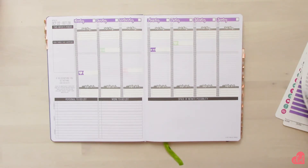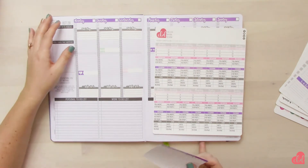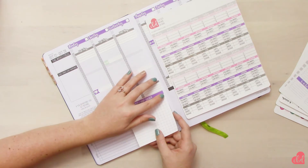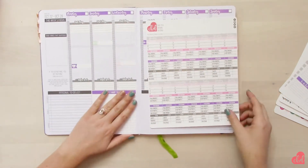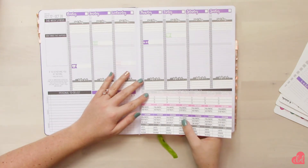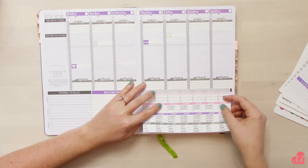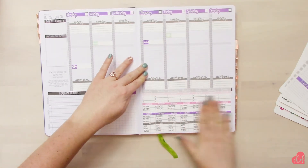I'm also going to add in my social media tracker. This is a custom sticker that I made for myself — I've been getting a lot of questions about it. I have it made for the classic size, so I can send it out if you're interested. If you want it in the compact size, you'll have to wait until I have more time to get that designed. It's a little trickier to put on because it's pretty big, but I just line it up with the black bar and it just takes a little patience.